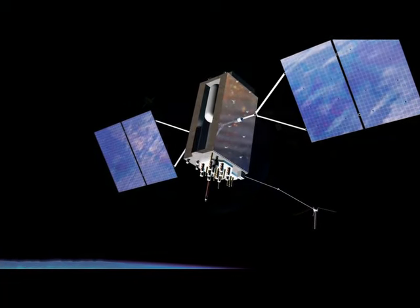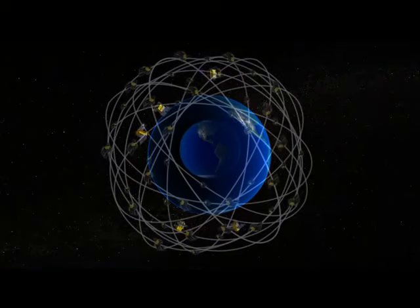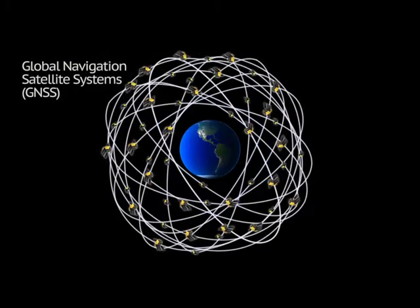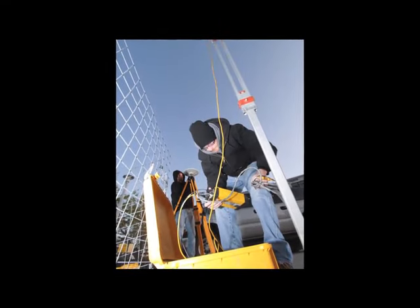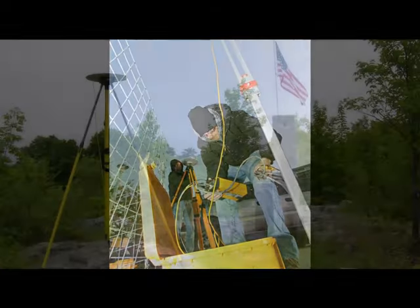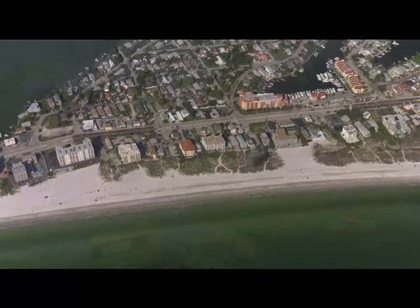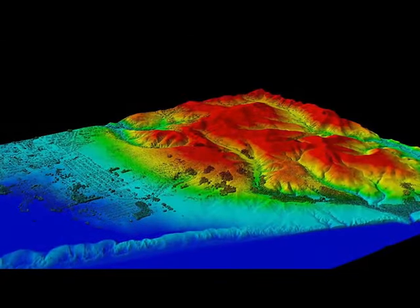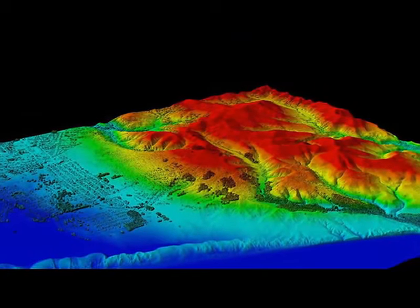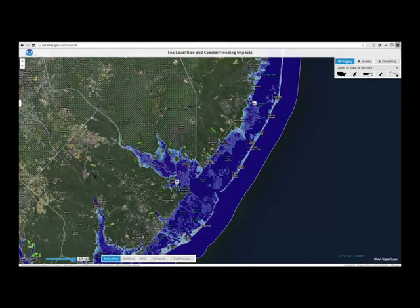Surveying today relies heavily on the Global Positioning System, GPS, or similar systems from other countries, collectively known as Global Navigation Satellite Systems. Today's satellite-based technology can help people determine accurate positions and elevations more efficiently than in the past. The benefits of using GPS to determine accurate positions and elevations will be even greater when NGS defines new datums. Let's take a look at the planned new datums and some of their expected benefits.